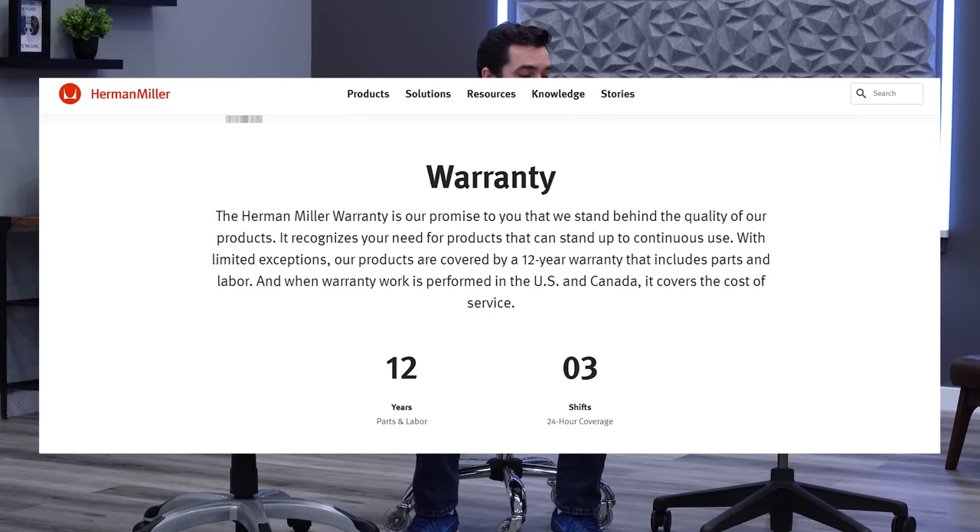Herman Miller, in my opinion, has the best warranty in the industry — 12 years of coverage on the entire chair. They have added perks where, if you're close enough to a Herman Miller dealer location, they will actually send technicians to fix the chair. Really high-end warranty, which is expected from a $1,600 product.